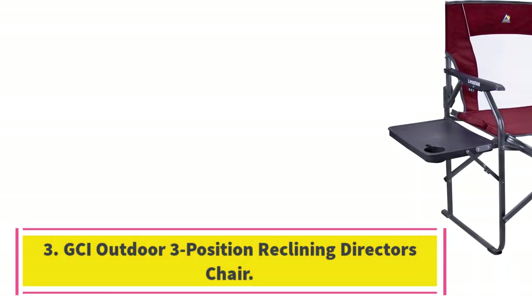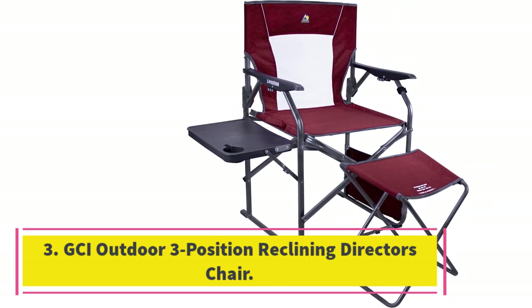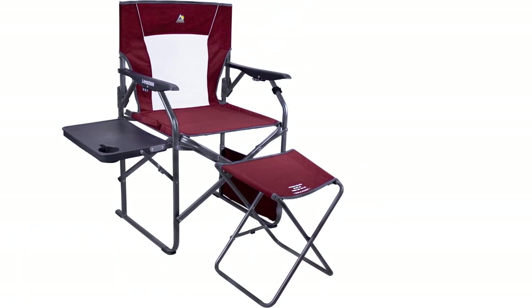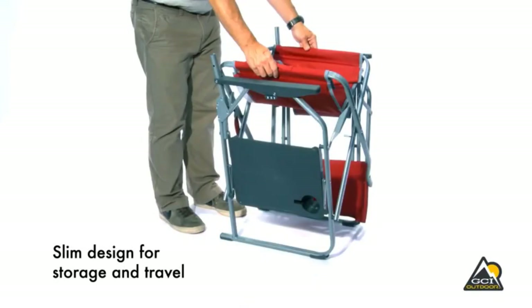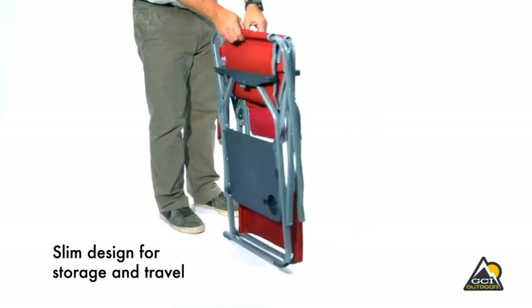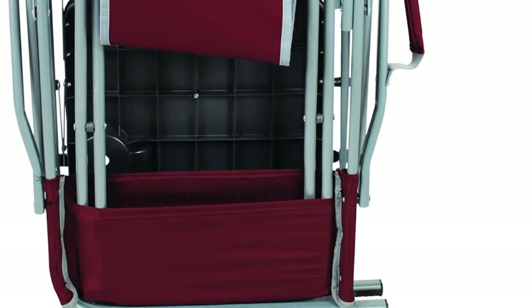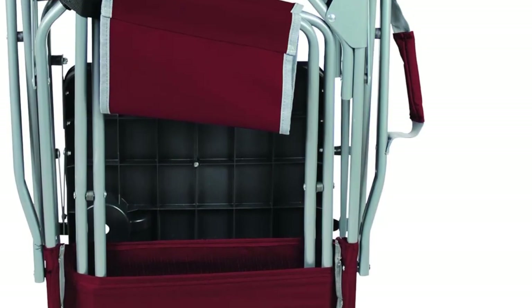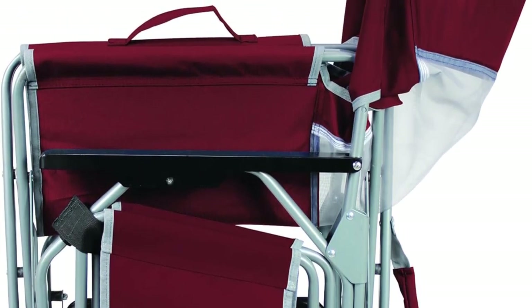Number 3: GCI Outdoor 3 Position Reclining Director's Chair. For picnic, fishing, or hunting, the GCI Outdoor 3 Position Chair is the best fit. It has a sturdy and well-grounded 4 feet that give the chair its ability to hold up 250 pounds weight capacity. An ottoman fold feature makes the chair fold differently from other popular chair folds.